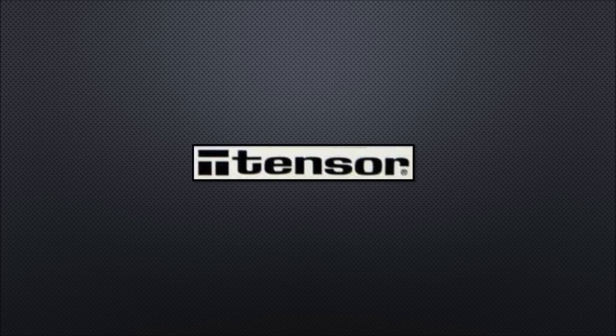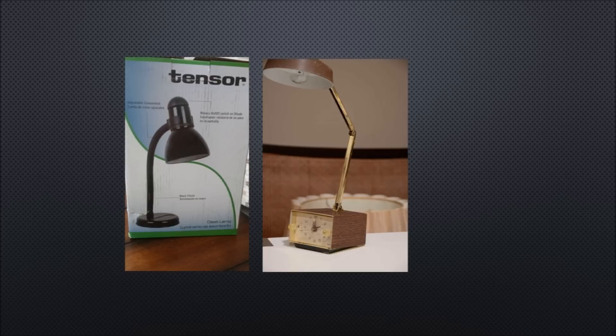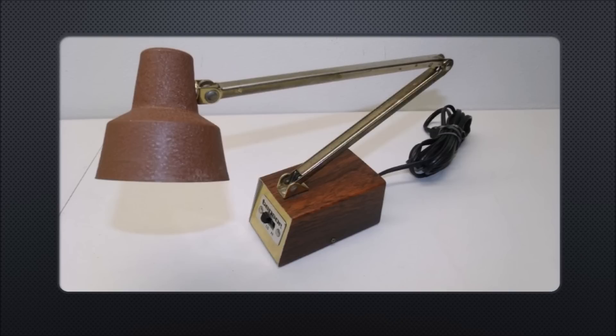Tensor — a company whose products might be in your home right now. Tensor makes lamps, and they make this one that may be in your home. But this isn't the kind of lamp they're famous for. They're famous for lamps like this one, and like this one, and even this one.